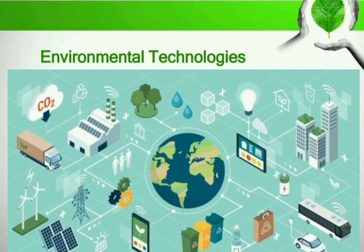Environmental technologies. For many developing countries, provision of basic water and refuse disposal services are the major environmental priorities. These are the areas where spending on environmental technology is concentrated.